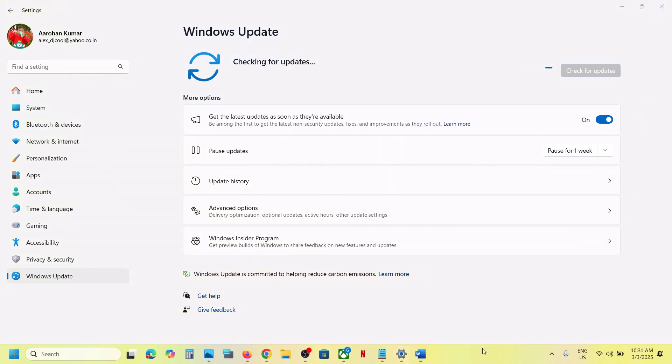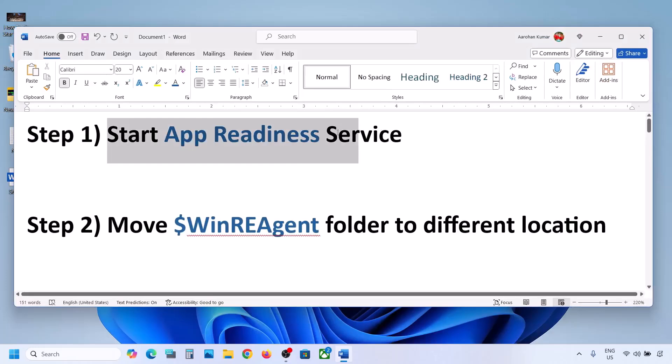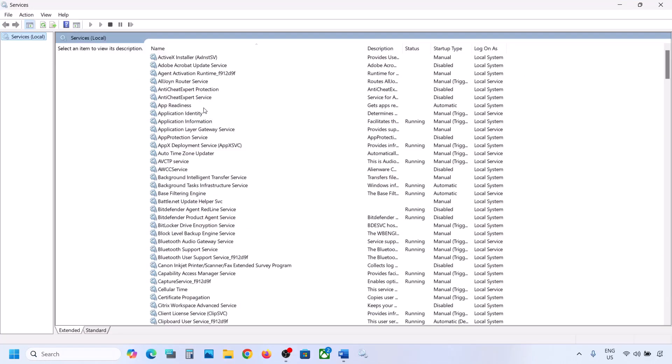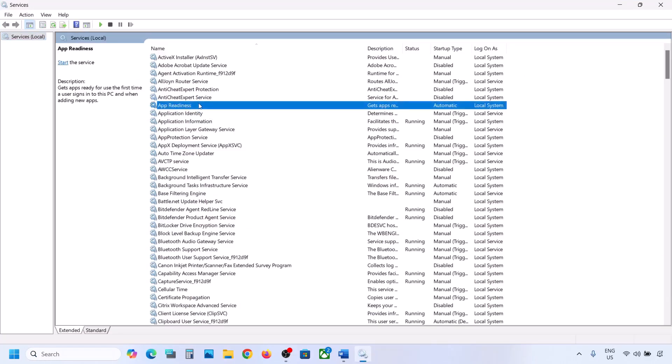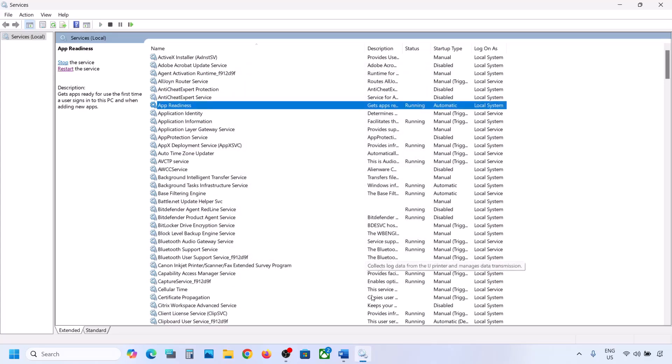The first step is to start the App Readiness service. Type 'services' in the Windows search box and click on Services. Here you can see App Readiness — double-click on it, set the startup type to Automatic, click Apply, click Start if highlighted, then click OK. Now you can try to update your Windows 11.